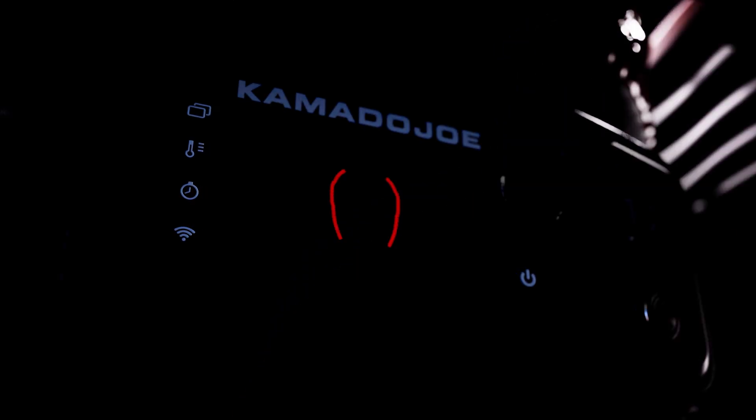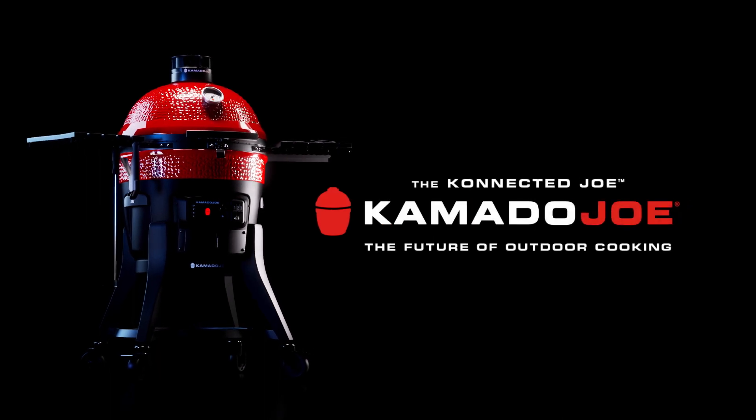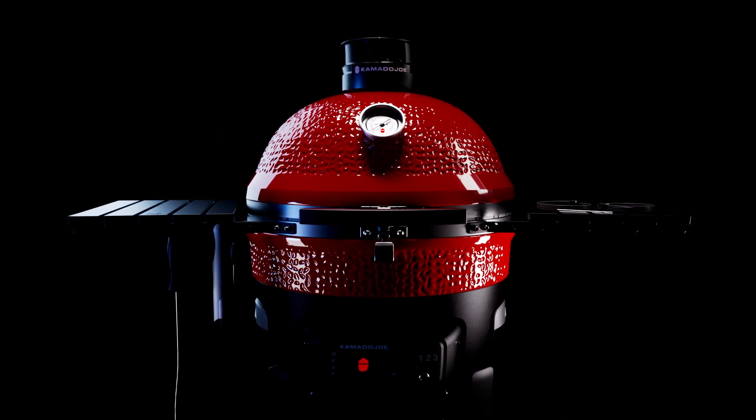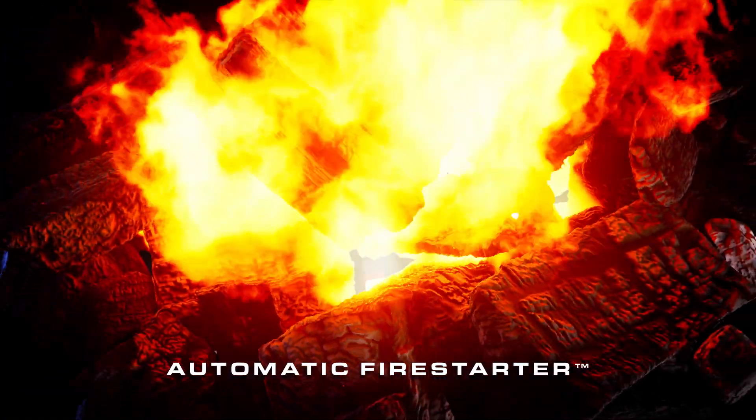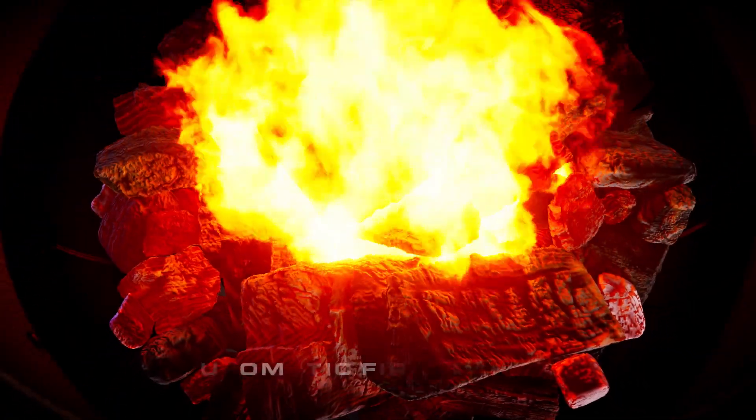The future of outdoor cooking has arrived. The world's most advanced ceramic grill and smoker moves forward into the digital age. The automatic fire starter's built-in heating coil sets charcoal ablaze with the push of a button.